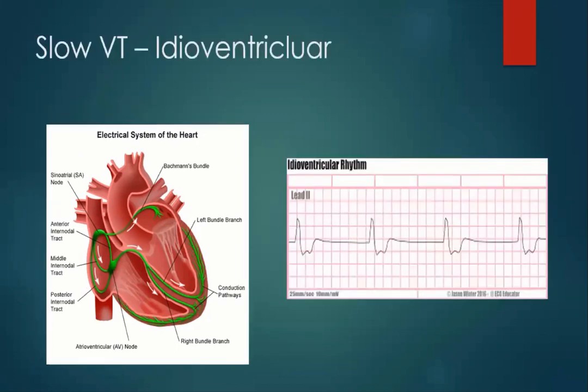Slow VT — an idioventricular beat. Here we have no P waves present, but the ventricles beat on their own. We can see it's bradycardic, there are no P waves present, the QRS complex is broad, and the T wave is inverted. We will not worry about this patient so much because they may have this as their normal heartbeat — it's a benign heartbeat, or may be drug-induced, and may not be affecting the patient too greatly.